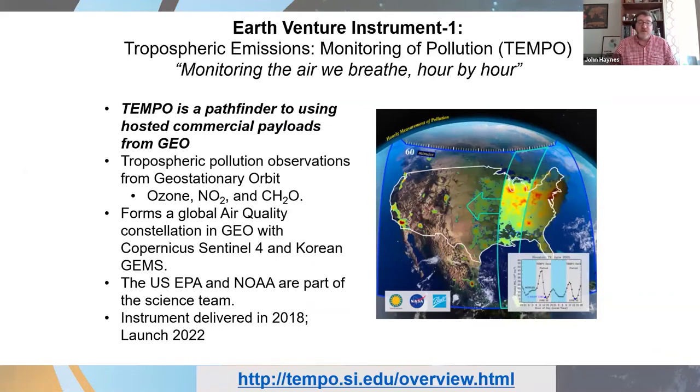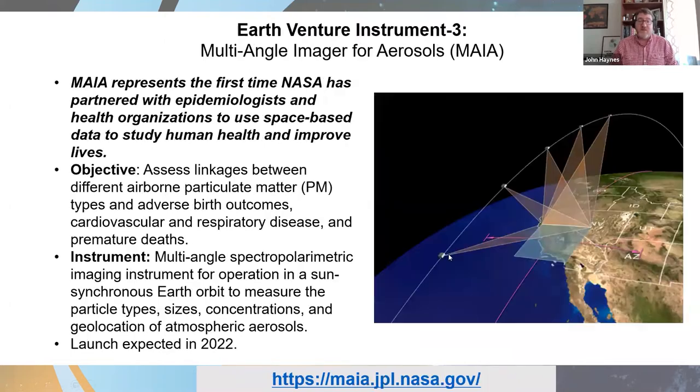We're very involved in future mission planning. We have two very important satellites being launched in the near future for the Health and Air Quality Applications Program. One is TEMPO, which will be in geostationary orbit and will continuously, every hour of the day, monitor the air we breathe — including atmospheric constituents such as ozone, nitrogen dioxide, and formaldehyde. It will form a global northern hemispheric constellation with our partners in Korea and Europe, and will be launched in 2022.